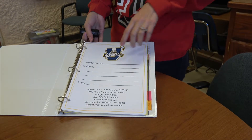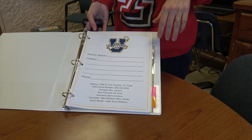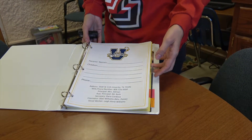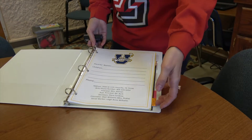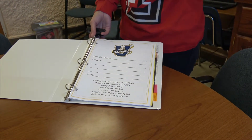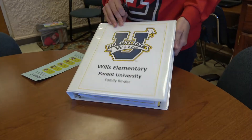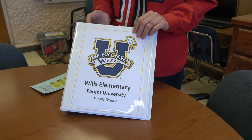We gave every parent a Parent University family binder with information included. A lot of our parents don't speak English, so this helps — if they need to come into the office, they can easily show this to staff and get where they need to be. There are places for parents to store information on each of their students and to keep information from our classes. A lot of parents bring their binder every week and want me to punch holes in their papers so they can put them straight into their binder. It helps them stay organized and empowers them to feel really involved in their child's education and comfortable coming up to the school.